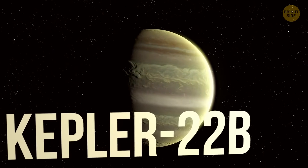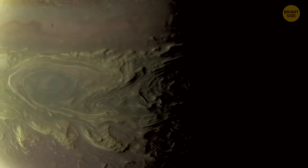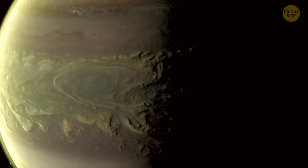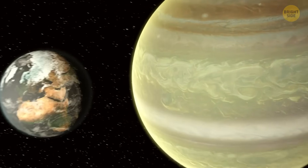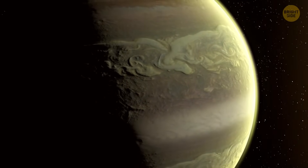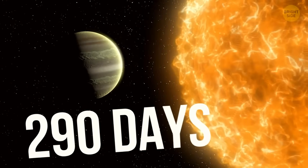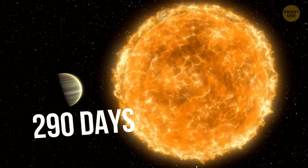Kepler-22b is way farther out at 600-plus light-years. It was the first Kepler planet found in a habitable zone, and it's about 2.4 times bigger than Earth — we still don't know if it's rocky, liquid, or gaseous. Its orbit is close to Earth's, taking 290 days to circle its G-class star, which is smaller and colder than our sun.